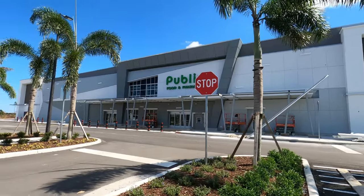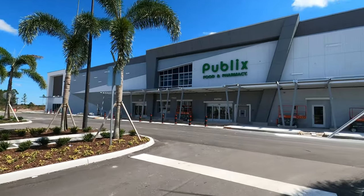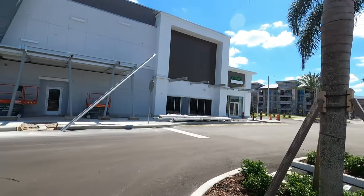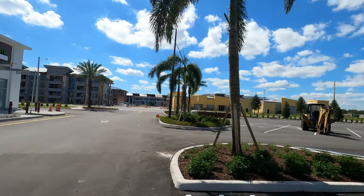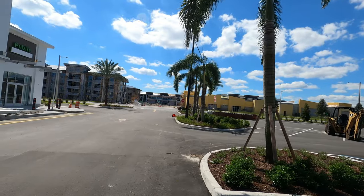So here's the Publix. I'm just gonna walk over here — I guess we can walk around a little bit. I was surprised the parking lot was open. Look at all this development over here. Last time I was here nothing was here.